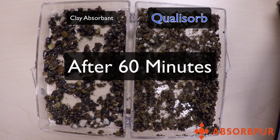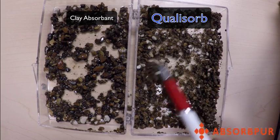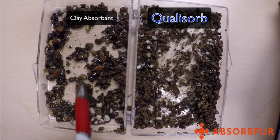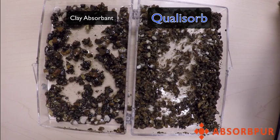As you can see, after 60 minutes, Qualysorb granule actually takes the oil and absorbs it like a sponge. A clay absorbent does not absorb. It just sticks to the outer surface and will leave a very messy residue in the tray. Although both products look the same, they act very differently when they absorb.